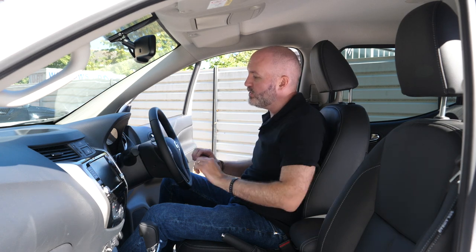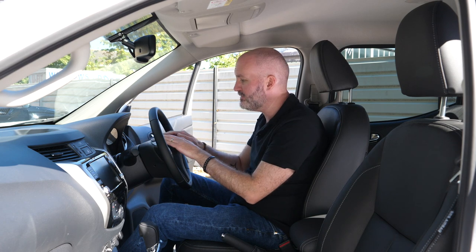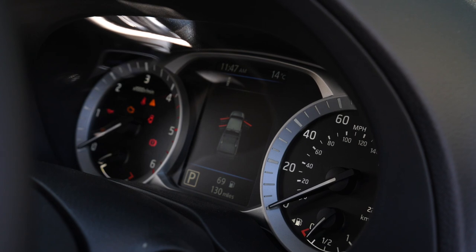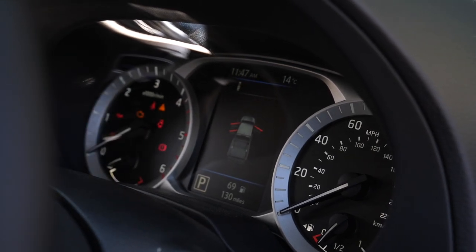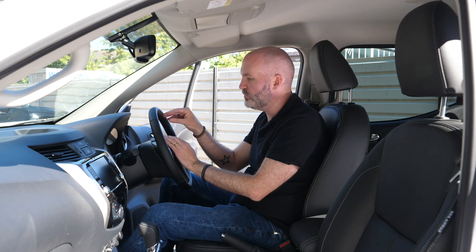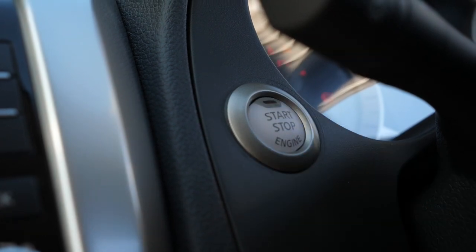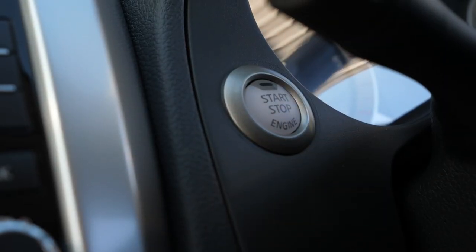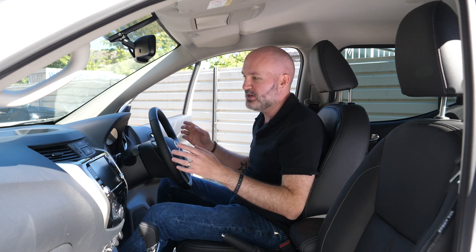Behind the steering wheel you've got your instrument cluster: speedometer on the right, revs on the left, and in the middle an excellent driver display unit with all sorts of information and a nice visualisation of the vehicle status. To the left of that you've got your start-stop button, which turns everything on — the Nissan logo hits the information screen. Really nice.